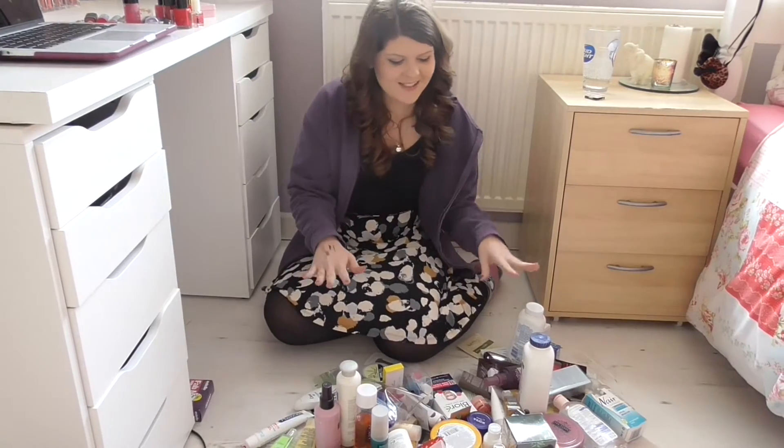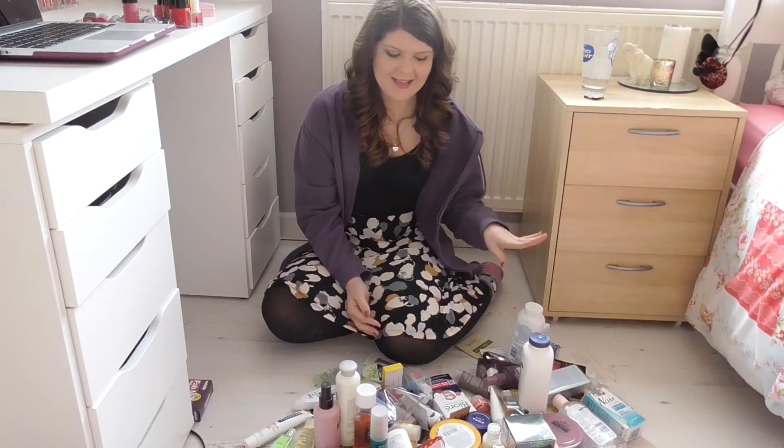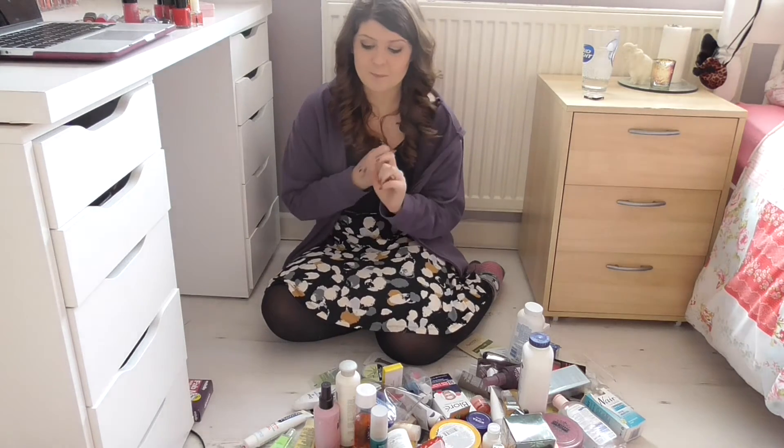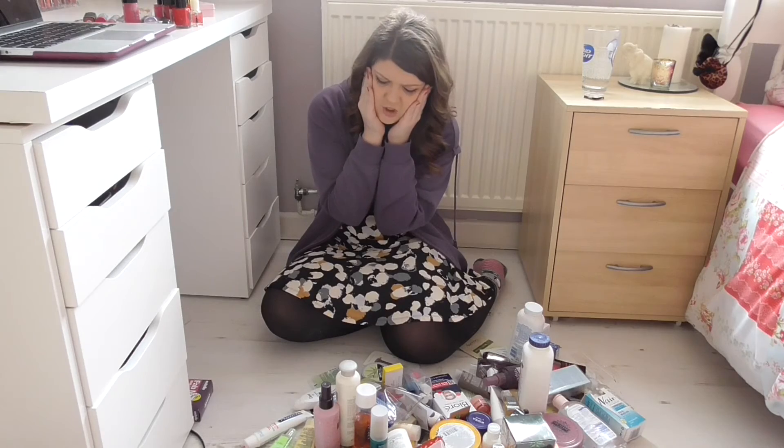Okay, this right here is the Drawer of Doom — this is where all the stuff that doesn't technically fit into any of the other drawers goes, just random bits and pieces and any samples that I get. It's basically a drawer of junk essentially. This is all the stuff that was either lurking in this junk drawer or in a secret junk box that I keep under my bed, and pretty much all of it is either brand new stuff that I never got around to using and probably forgot about, or samples. I need to deal with this situation people — look at this, who even knows what's in there. Oh, this is hard work.